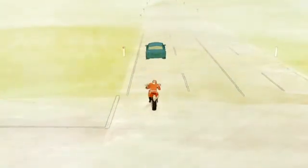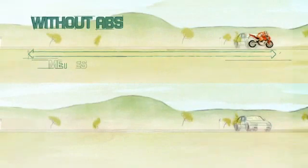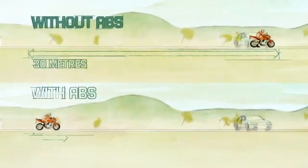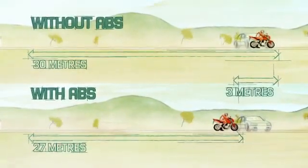As this comparison shows, an average rider on a motorcycle without ABS, travelling at a starting speed of 80 kilometres per hour, will take 30 metres to come to a complete stop. The same motorcycle with ABS, under the same on-road conditions, has a stopping distance up to 3 metres shorter.